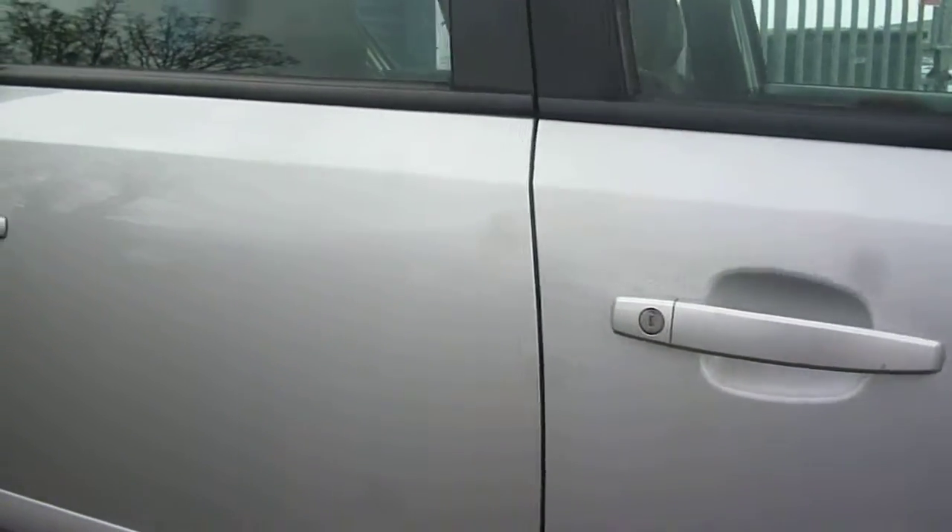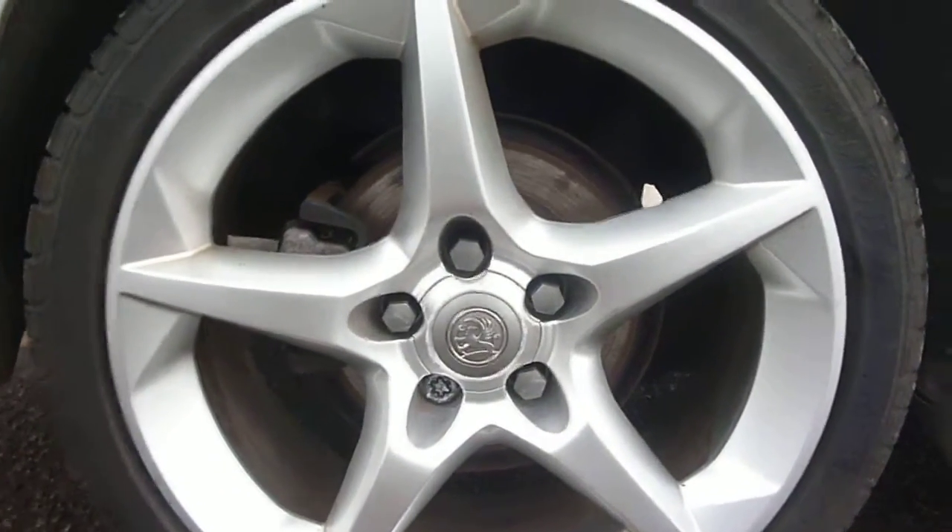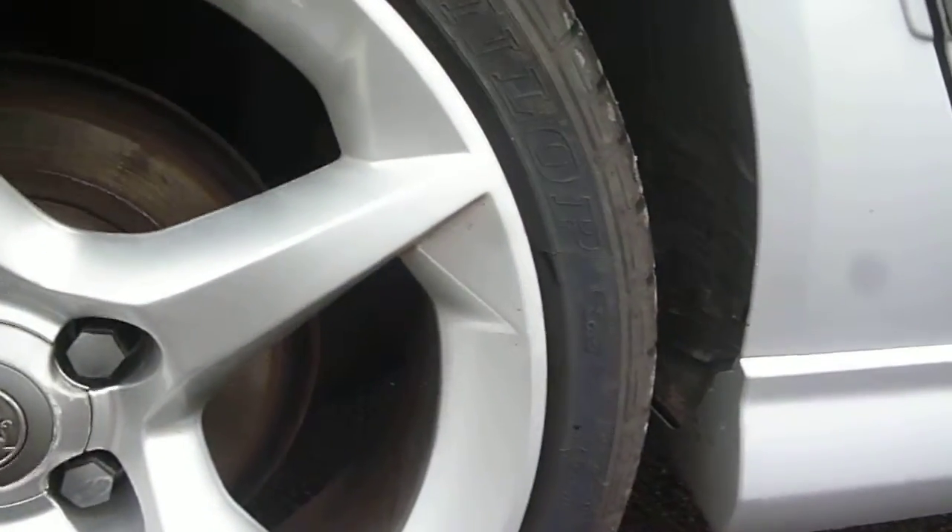The offside front door is generally good, as is the rear door, with just minor light scratches and small chips to be found. One or two more behind the door handles, but they will generally flat down and polish out. The rear quarter again is good, and the offside rear wheel has just very minor chips on the edges.